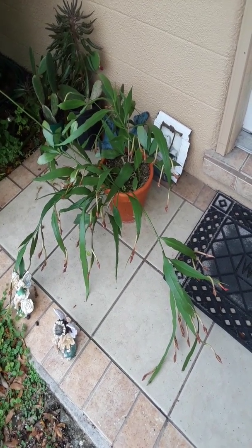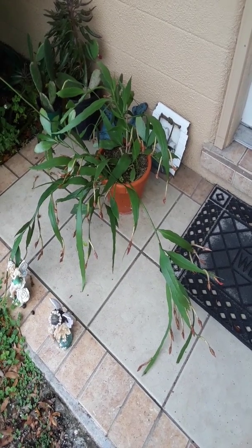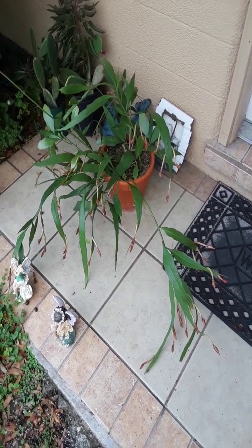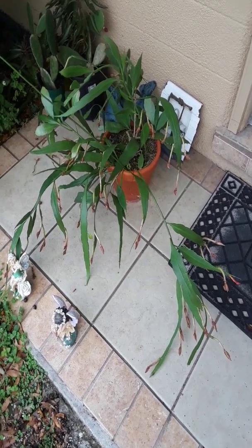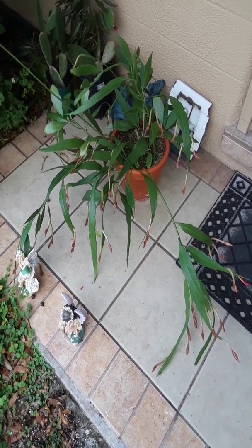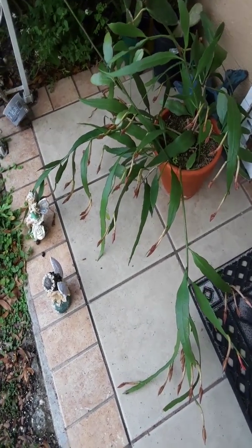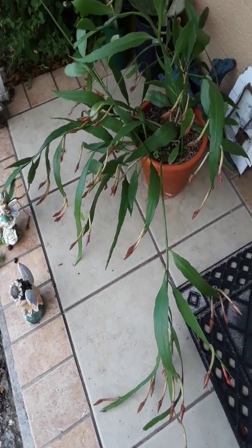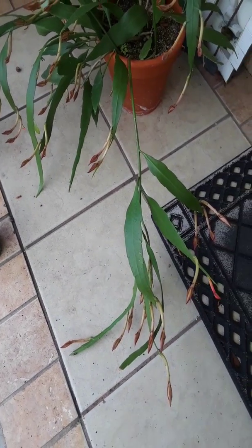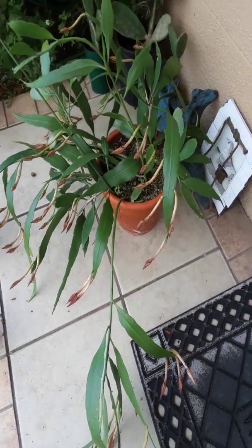Hey guys, welcome to another episode from Stacy — here we grow again! Today we're gonna go around and do a little garden tour of all my plants. Look how crazy they're getting. Look at my queen of the night — I'm so excited guys, look at all her flower buds. I'm gonna catch this on my phone or camera to show you her beautiful blooms. She has been responding so well to just the weather and the nutrients.